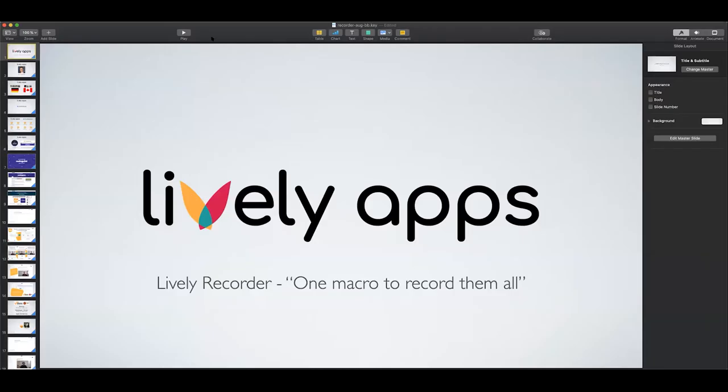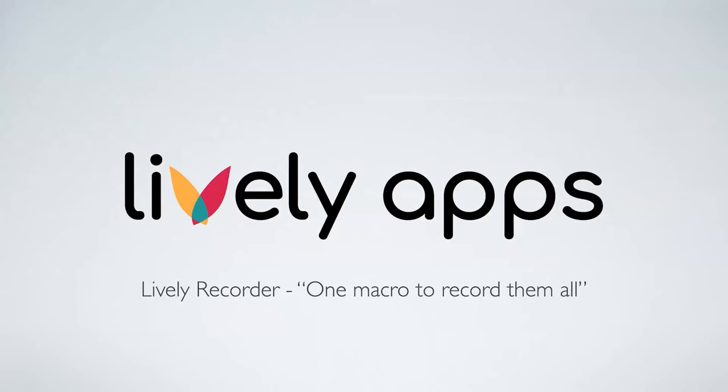Thank you, Jörg. I'm going to talk about the LivelyRecorder — one macro to record them all. You said 'rule them all,' which would also be cool, but we're doing something slightly different here.